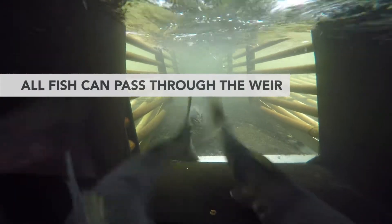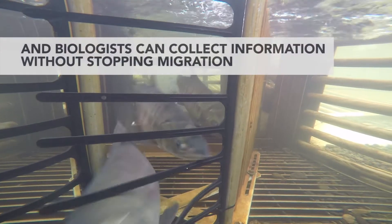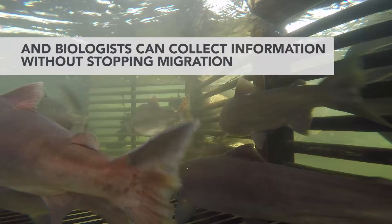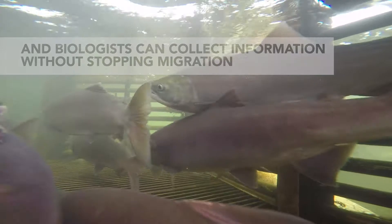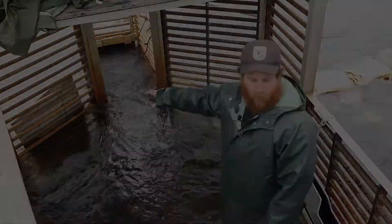They come in right through here in this funnel system, which allows the fish to come into the trap. From here we've put boards around the outside that kind of help reduce the flow so the fish can mill in here before they actually find the exit and exit the trap through the video system.